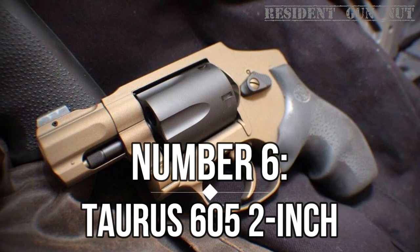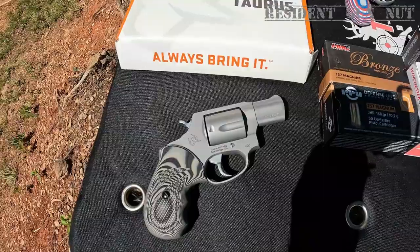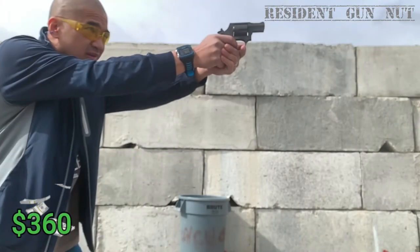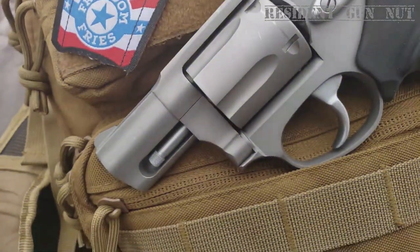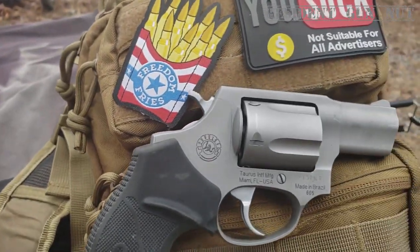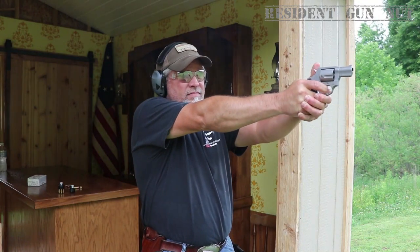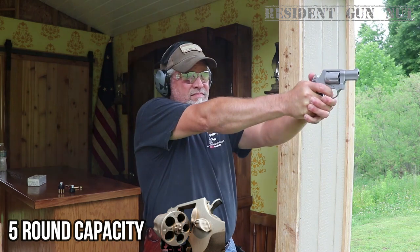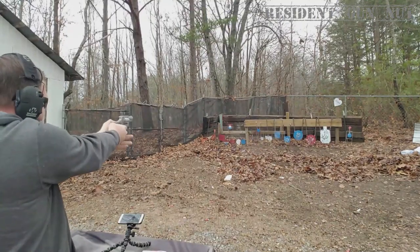Number 6: TOR-605 2-Inch. When penny-pinching pistoleros need a trusty sidekick, the TOR-605 2-Inch gallops in, boasting a $360 price tag on guns.com. Flexing its dual-caliber muscle, the TOR-605 chambers both .357 Magnum and .38 Special Plus P, transforming from self-defense superhero to range-day rockstar. With a 5-round cylinder capacity, this revolver keeps your concealed carry game stealthy.